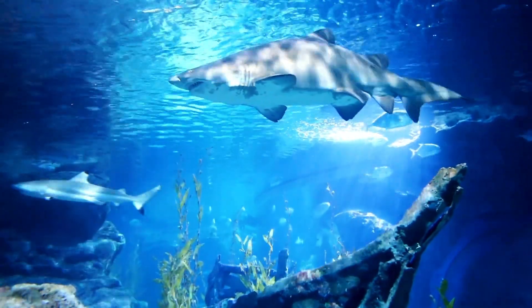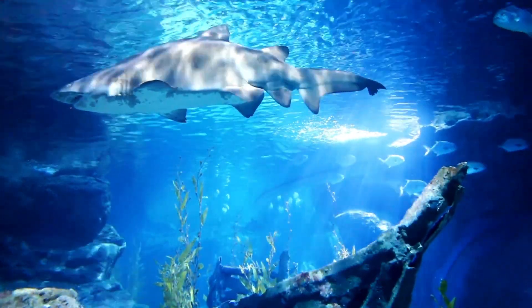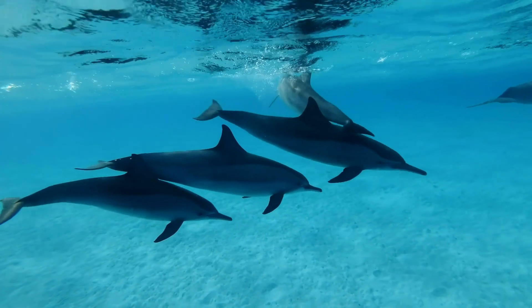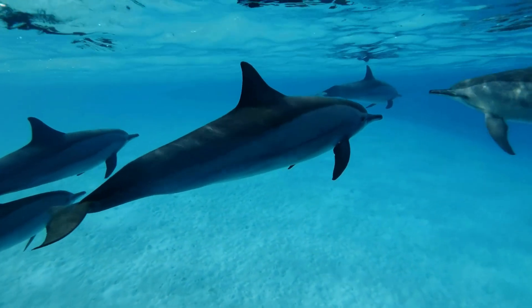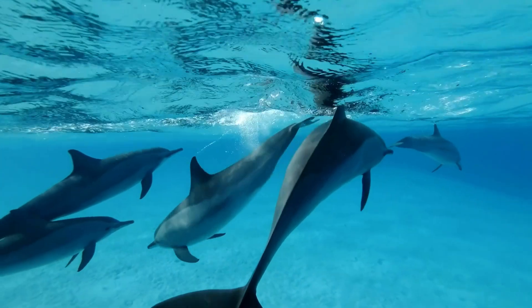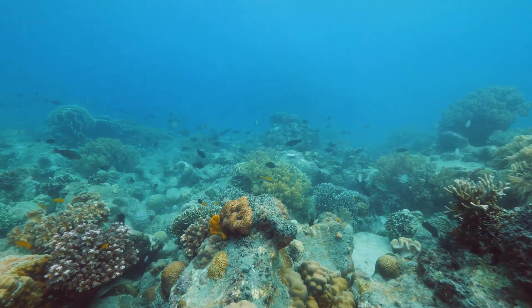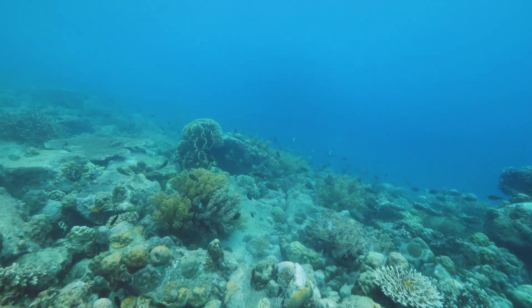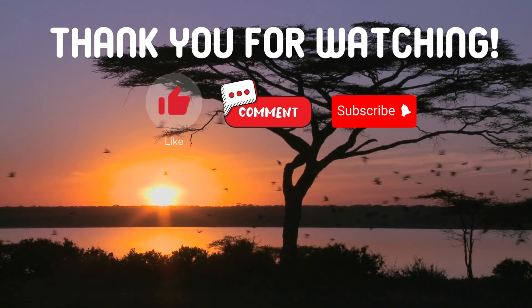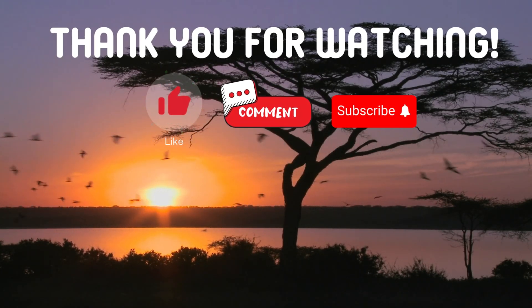So, there you have it. Sharks and dolphins may share the same oceans, but they're incredibly different creatures. From their physical traits and hunting styles to their intelligence and family bonds, these fascinating animals each play unique roles in the ocean's complex ecosystem. And both need our help to ensure they can continue to thrive. If you enjoyed learning about these incredible animals, don't forget to like, subscribe, and hit the notification bell so you won't miss any of our ocean adventures. Thanks for watching The Story of Animals, and we'll see you next time with more amazing animal stories. If you have suggestions for our next video, feel free to share them in the comments below — we'll be sure to give you an acknowledgement for your contribution.